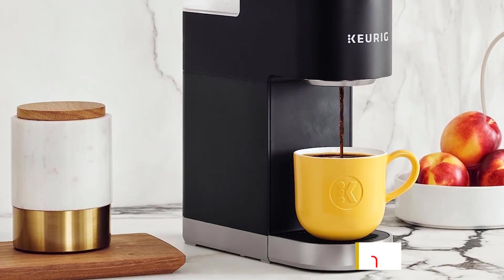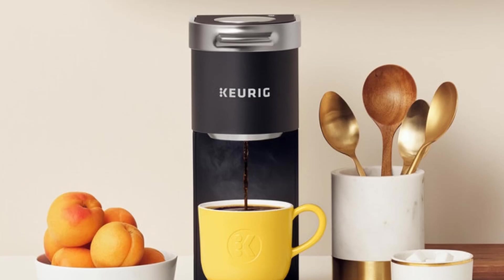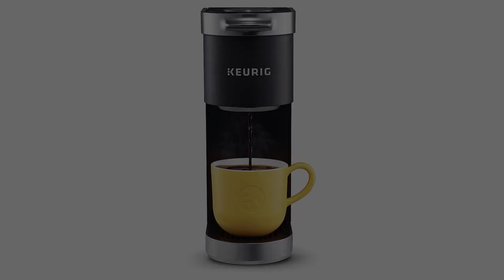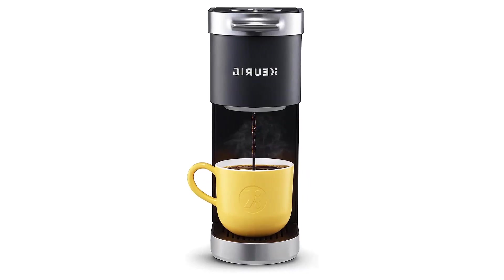When the drip tray is removed, you can brew directly into a travel mug up to 7 inches tall. The coffee maker turns itself off 90 seconds after brewing. If you want to put the coffee maker away between uses, the cord stores neatly in the back of the brewer, so it won't tangle when the brewer is resting on a shelf in the pantry.